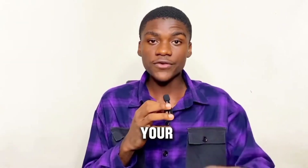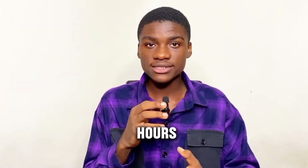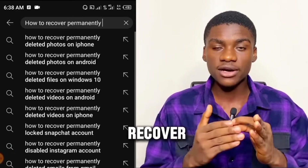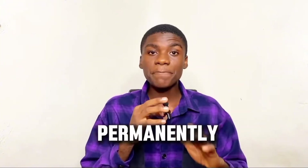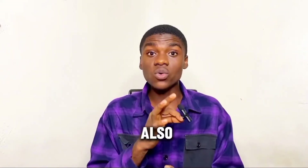So you accidentally deleted a file on your phone and now you want to recover them. In this video I will show you how you can recover a permanently deleted file within 24 hours. I accidentally deleted my most cherished college pictures and videos and I couldn't recover them. It's been heartbreaking. I headed over to YouTube to find ways to recover permanently deleted files. I watched a lot of videos but none of them could help me. I even used a paid website which claims to recover permanently deleted files but it wasn't effective.